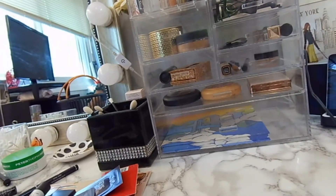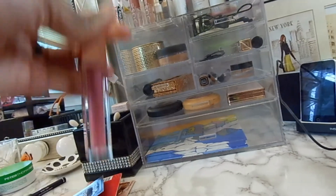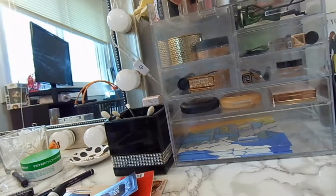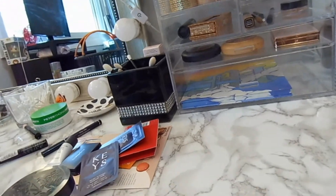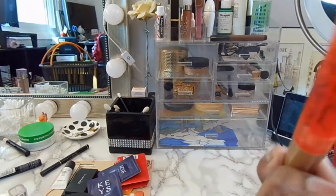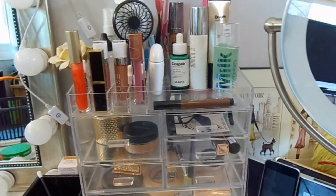We're going to put away our lip products: Dose of Colors On Repeat, Dose of Colors Don't Be Chai, NARS Orgasm, Tom Ford Sultry, and Sephora Collection Melting Lip Click in Creme Brûlée. And I'm going to use this Too Faced Lip Injection in Tangerine Dream as my lip primer.